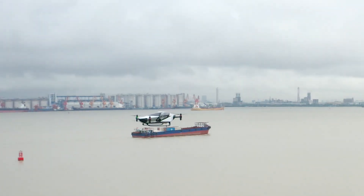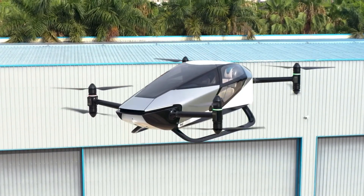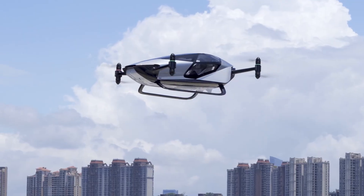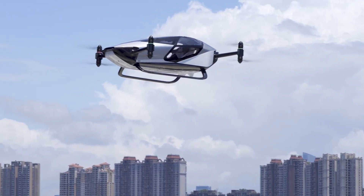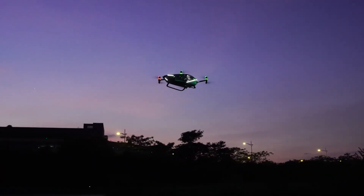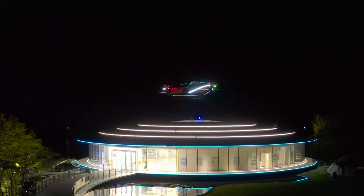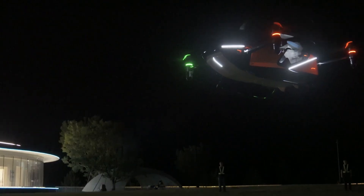The X2 is equipped with advanced sensors, cameras, and AI systems to ensure safety during flight. Since it runs on electricity, it produces no carbon dioxide emissions, making it environmentally friendly. The Xpeng X2 represents the future of urban travel, combining innovation, sustainability, and excitement in one flying car.